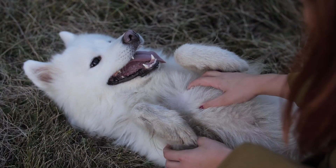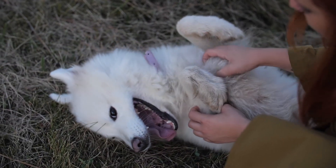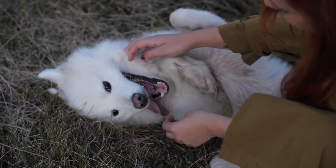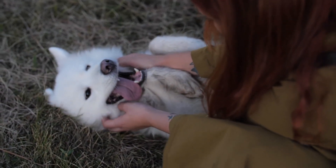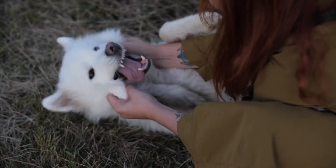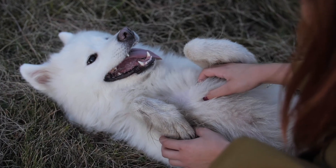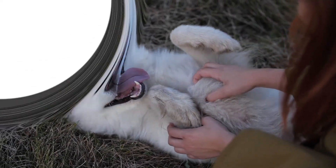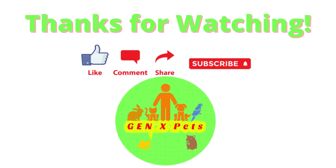What have we looked at today? We looked at a few reasons why your dog may be limping, including if they may have a broken leg. Share with us your experiences of your dog limping and how you went about assisting them. Drop a like if you found value from this video and subscribe for more pet videos in the future. Thanks for watching and we hope you will join us next time for another exciting video in the world of pets.